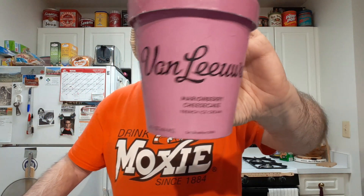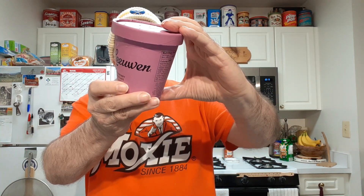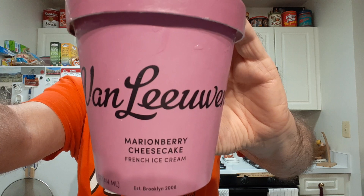The graham crumble really detracts. It's sad because I like Mary Mary's, but what they call the graham crumble is made in house. I'm afraid it detracts from the overall taste of the ice cream.